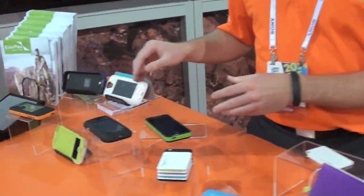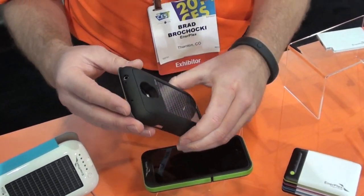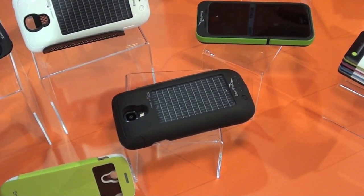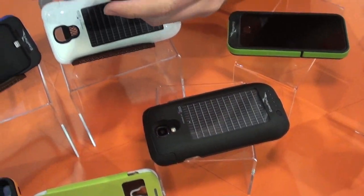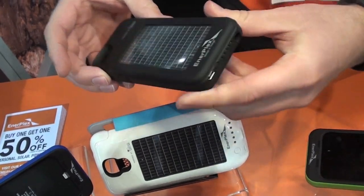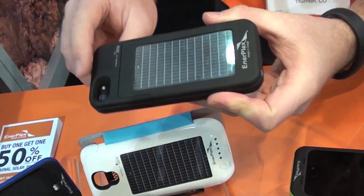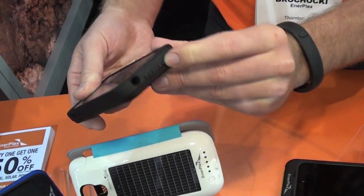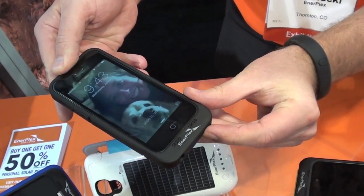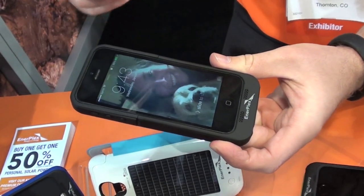Along with that is our Surfer line, which is our series of battery foam cases with an added solar panel. I can simply charge up this 2,000 mAh battery pack either via conventional micro USB or the solar panel on the back. Once the battery is full, I can choose to discharge it by simply holding down this tiny button right here for about 2 seconds, and then the battery case will begin to discharge and recharge the phone.